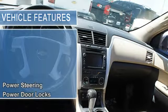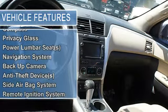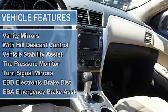Tachometer, rear spoiler, rear window wiper, compass, privacy glass, power lumbar seats, navigation system, backup camera, anti-theft devices.